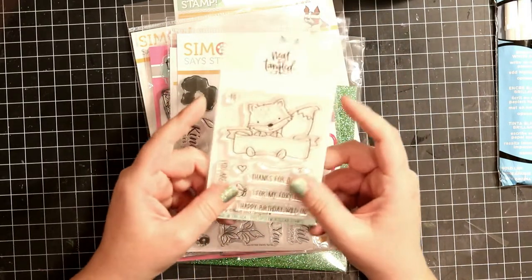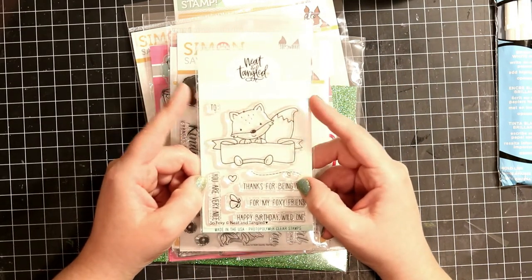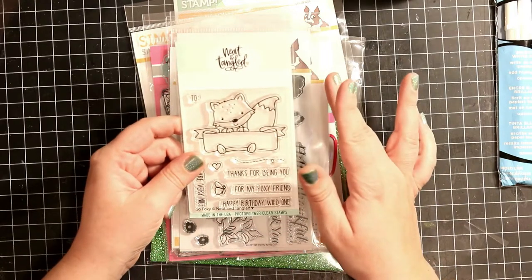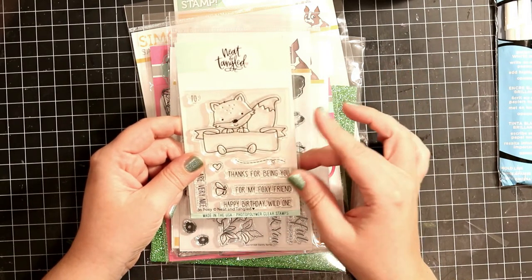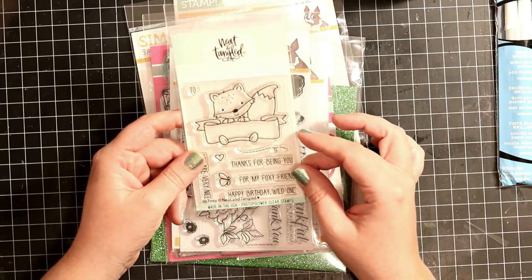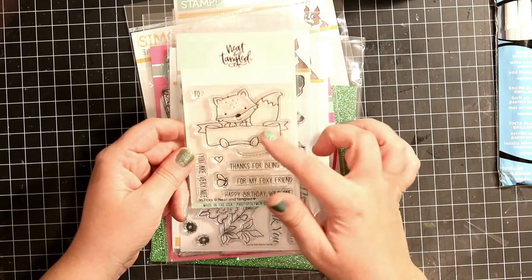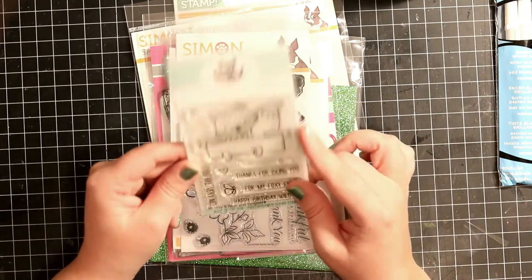And then I got my first ever Neat and Tangled stamp set. I haven't gotten any other stamp set before. I've been admiring those and absolutely loving them, but I finally got my hands on it. And this is the So Foxy. I just think this little dude is absolutely adorable, so I just had to have him.